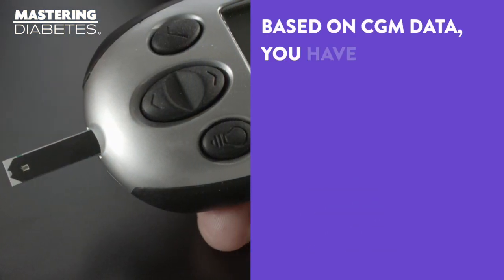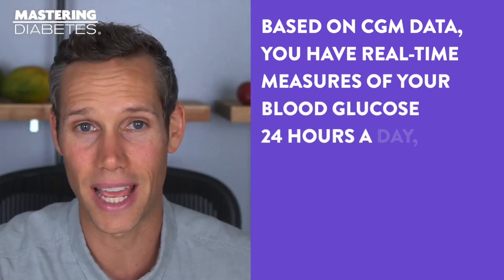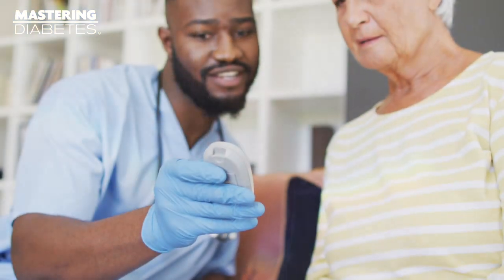Based on CGM data, you have real-time measures of your blood glucose 24 hours a day, which allows you to monitor your blood glucose closely and see trends. CGMs are prescribed by a physician and are currently most commonly used for people living with diabetes, although there is a growing population of people who are not living with diabetes and use CGMs to optimize their overall metabolic health.